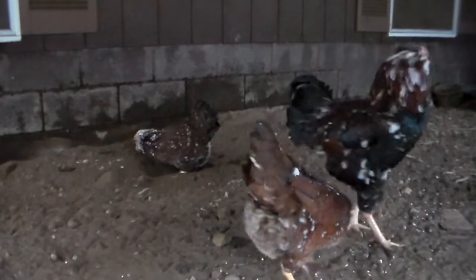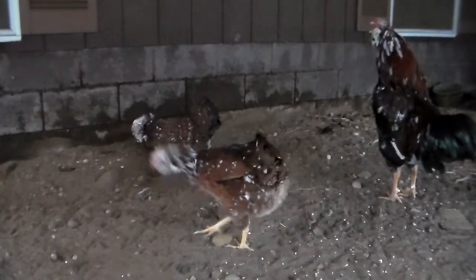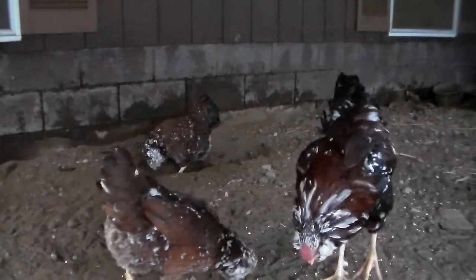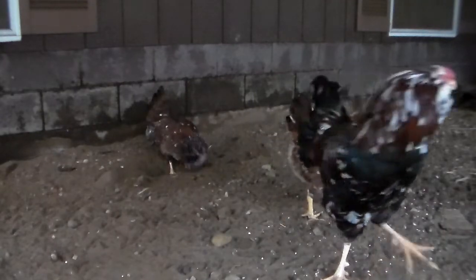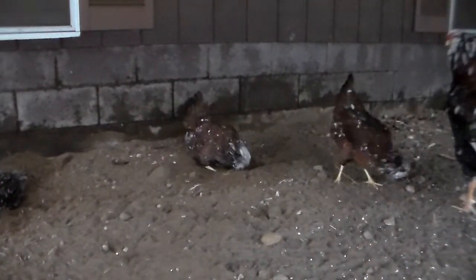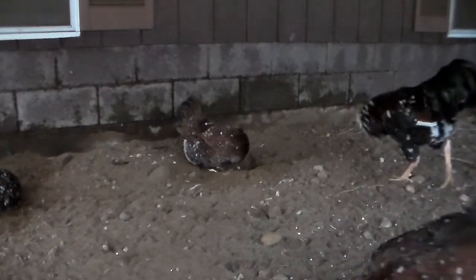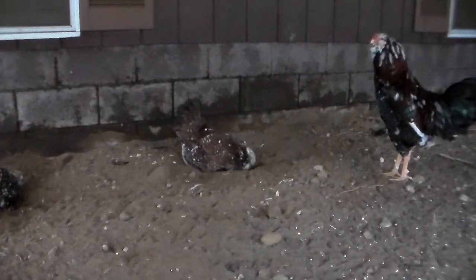This breeding group has been together for about three weeks now. And you can see the hens — they aren't getting worn, they're not losing feathers or anything, even though they're definitely squatting for Daffy, because he's not overzealous, which is really nice. I'll keep them together for probably about two more months. They're kicking up the egg production as the daylight gets longer.